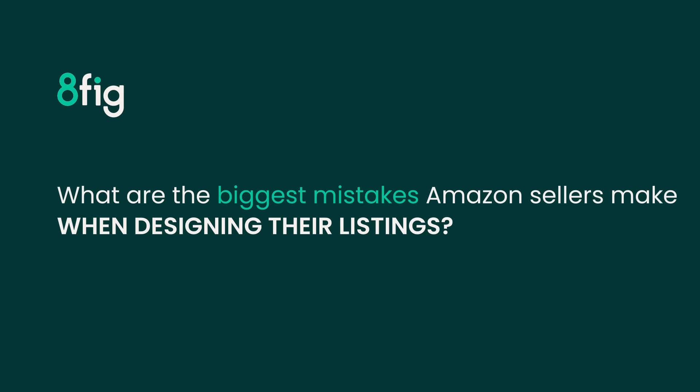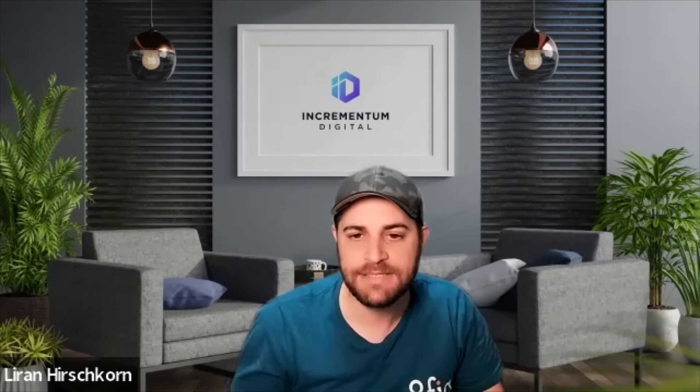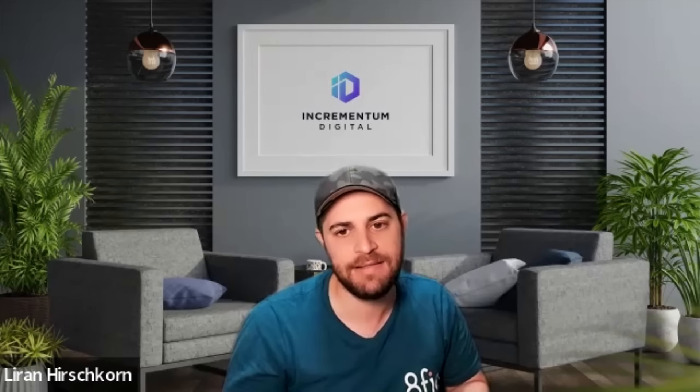The biggest mistake I see sellers making when setting up their listing is they're not asking themselves certain questions that would help them create a better listing. One thing you should do is write down all the questions that your customer might have when looking at this listing.